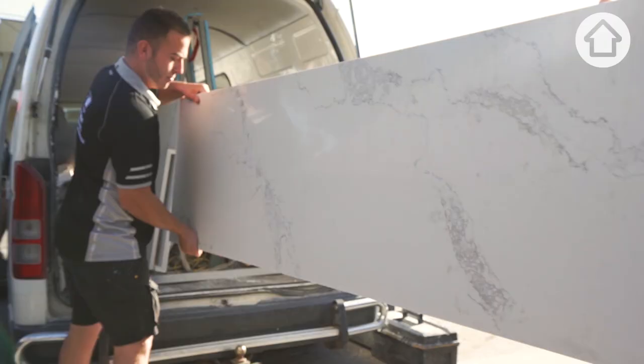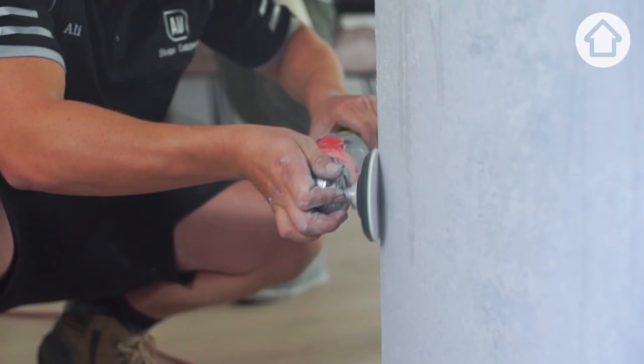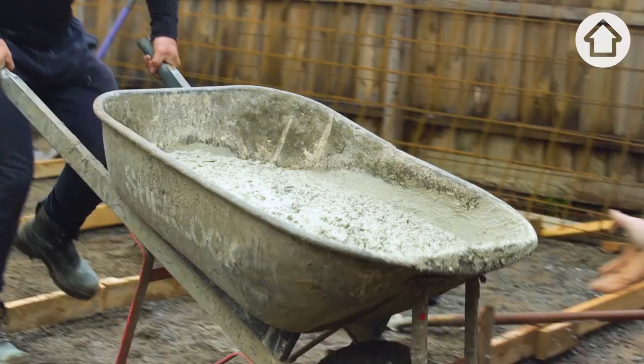I'm feeling a little bit overwhelmed by the amount that surrounds me. We need to add styling elements to it. It just looks like one scary game of Tetris. I'm just praying that it all goes together.